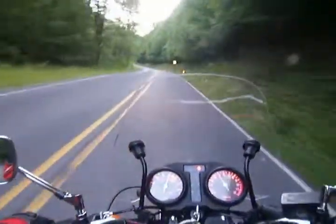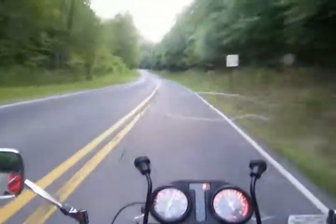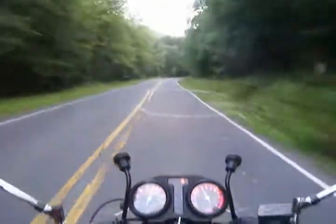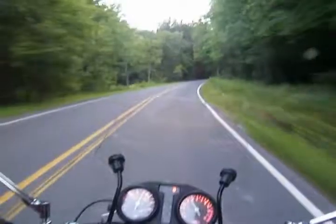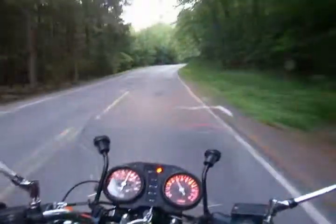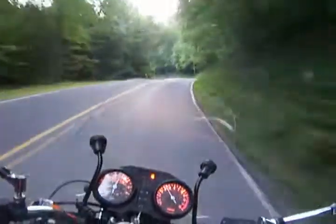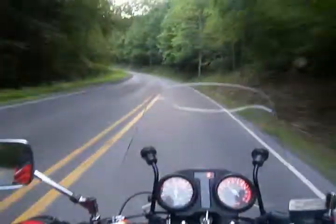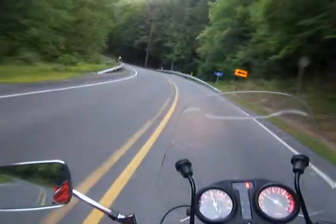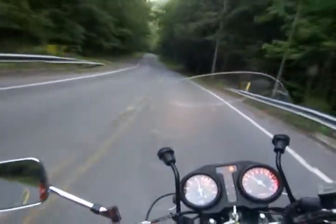The rattling front fender is driving me up a wall. I even welded that thing before I went down to Deals Gap to try and stop it rattling, and the damn thing still rattles. It needs some serious repair, or I should just chuck it. The problem is finding a decent fender to replace it.